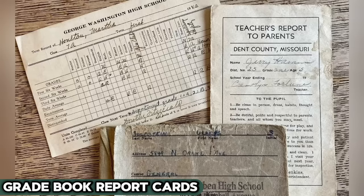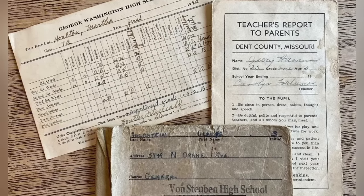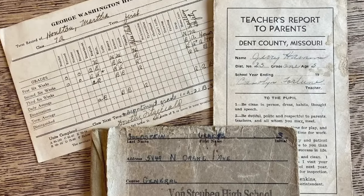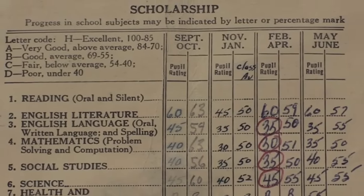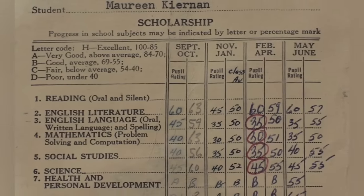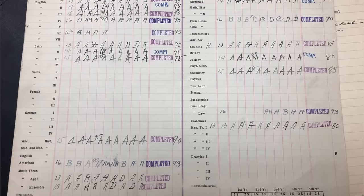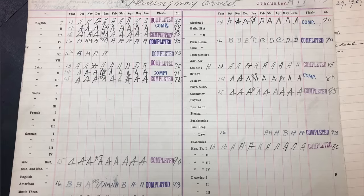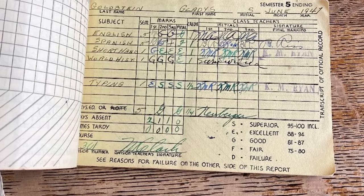Gradebook report cards were the academic world's answer to the Oscars, applauding student successes and spotlighting areas for further development. These report cards were more than just paper — they were key milestones, charting progress in everything from math's intricacies to the marvels of science and literature. In students' hands, they provided a moment to reflect and recognize efforts, highlighting both accomplishments and areas for growth, capturing the essence of their annual academic journey. With digital advancements, they've seamlessly moved to online platforms, offering swift, sustainable insights into educational progress.